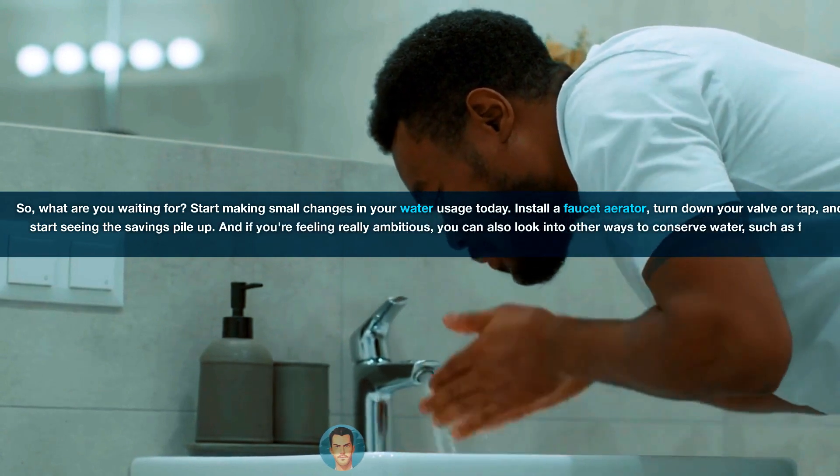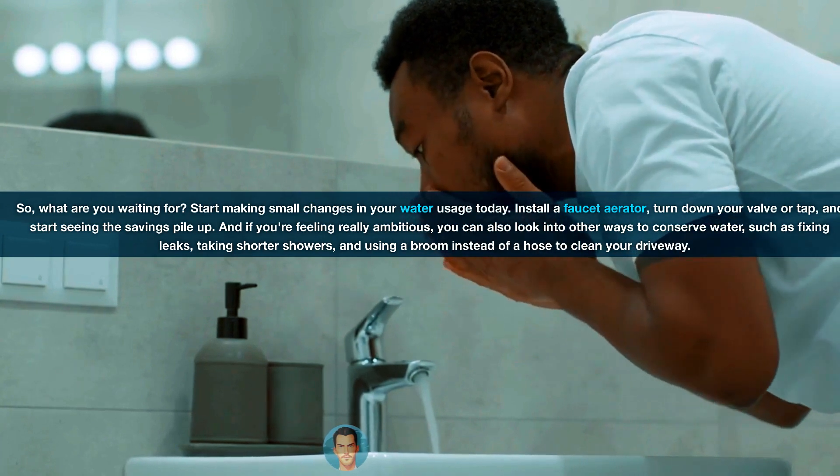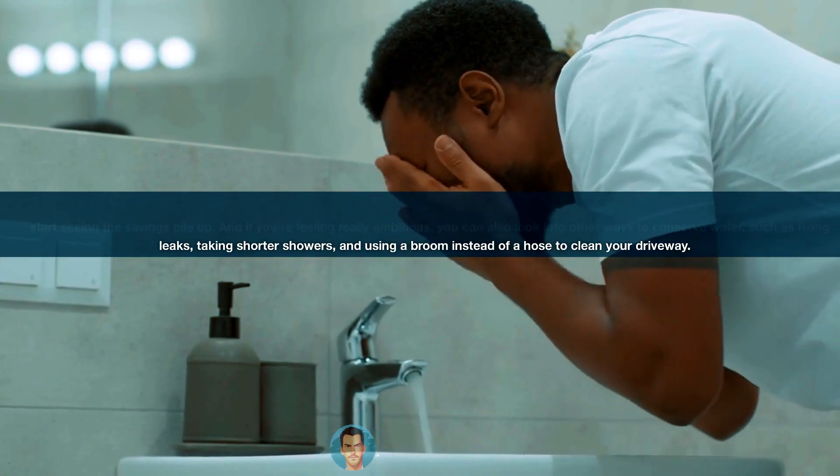Install a faucet aerator, turn down your valve or tap, and start seeing the savings pile up. And if you're feeling really ambitious, you can also look into other ways to conserve water, such as fixing leaks, taking shorter showers, and using a broom instead of a hose to clean your driveway.